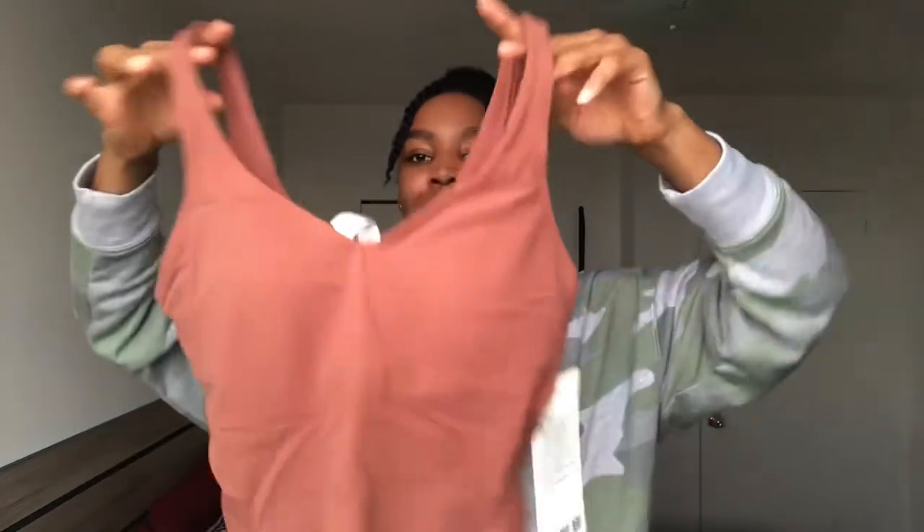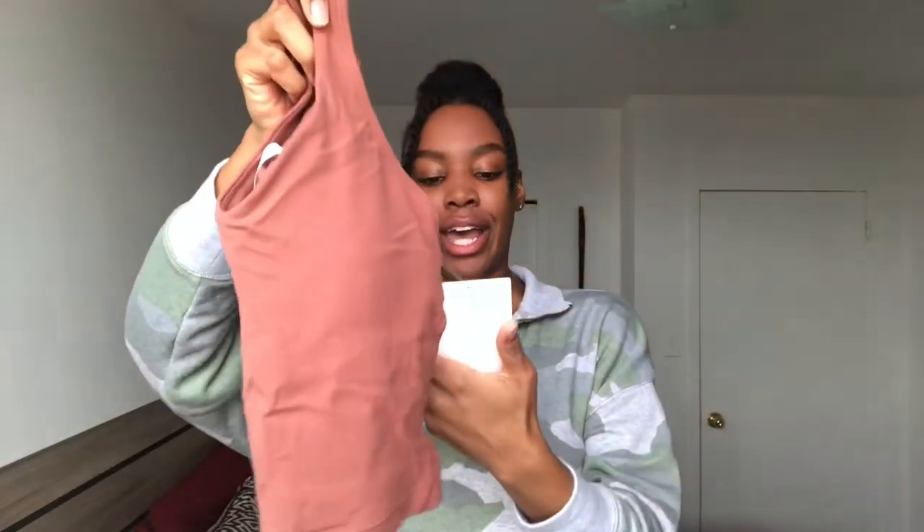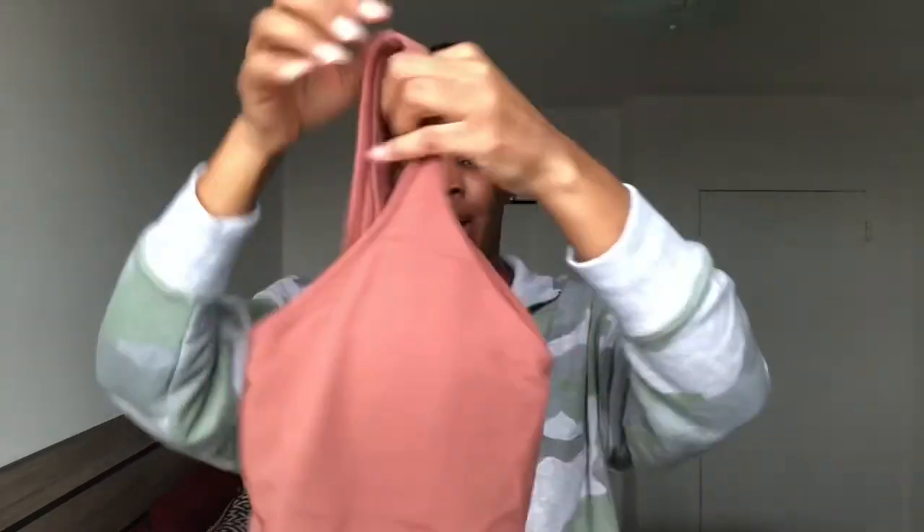The first top I'm going to show you is called the Align Tank. I got it in Asian Copper and in a size 4. I believe I'm usually a size 6 because this comes with a built-in bra; however, I find that the size 4 fits me a lot better. I tried on a size 6 a few months back in stores and the bottom was kind of baggy — it's supposed to be tight all the way through. So this one is in Asian Copper, it has the Lululemon logo in the back, comes with a built-in bra, and I got it in a size 4.